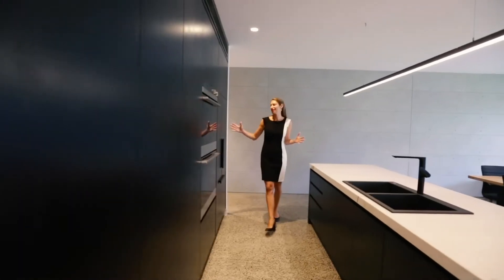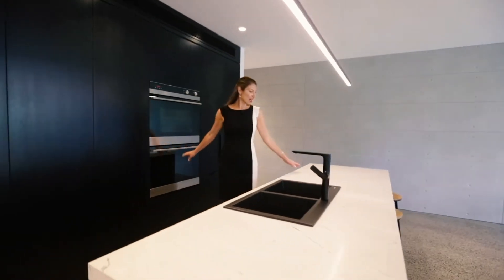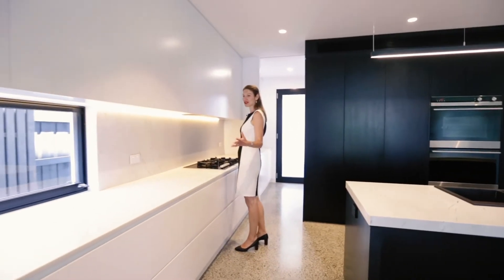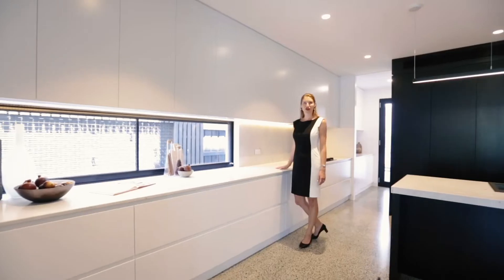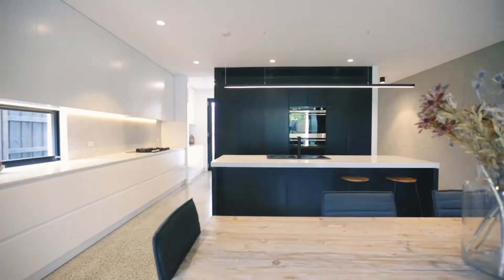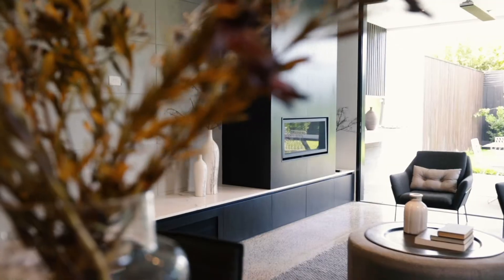Look at this state-of-the-art kitchen with integrated fridge freezer, two beautiful ovens, Elba marble stone, butler's pantry, and this amazing bonus of a seven-metre workspace with an unlimited amount of storage. The kitchen overlooks an open plan living and meals area with a gas fireplace.